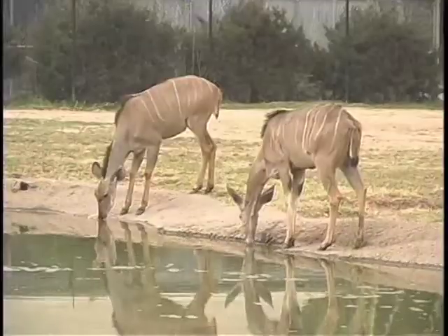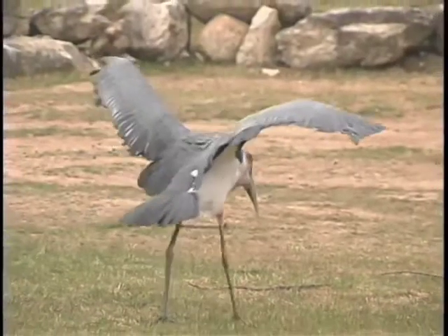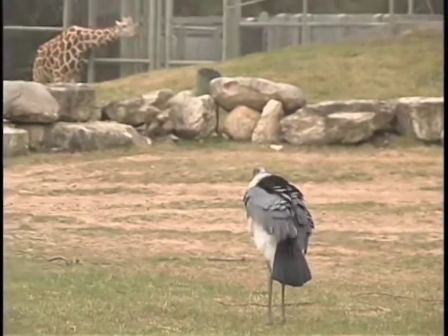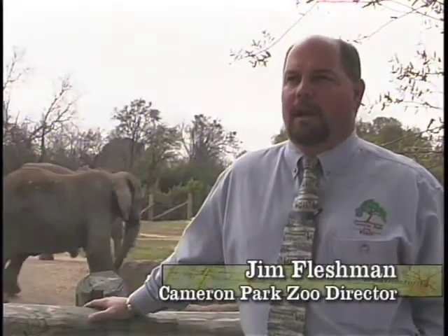No visit to Waco is complete without a visit to the Cameron Park Zoo, one of the most modern zoos in Texas and one of the best smaller city zoos in the United States, and maybe even the world. When the zoo opened in 1993, we only had 54 animals. Since that time, we've added several hundred. Our collection now goes upwards of 700 animals.